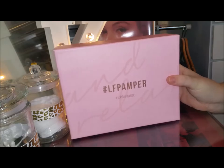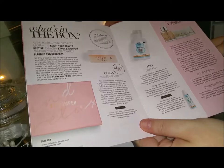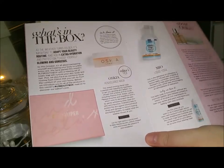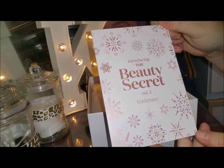The only problem with having overseas subscription boxes is they're all going into winter while here in Australia we're going into summer. Let's get into the unboxing and see what we've got. We have the little magazine that comes with it which tells you what's in the box.